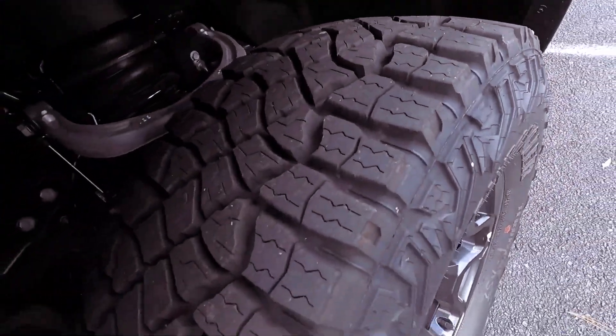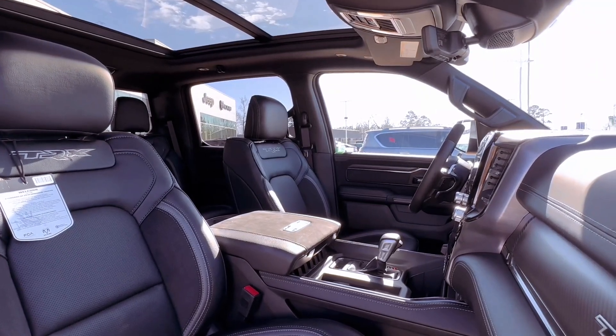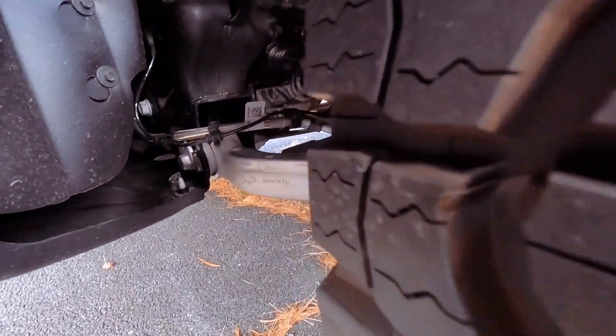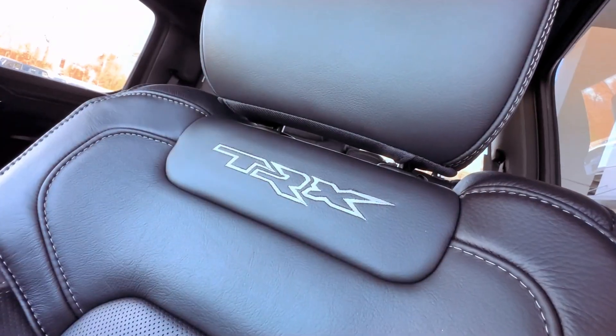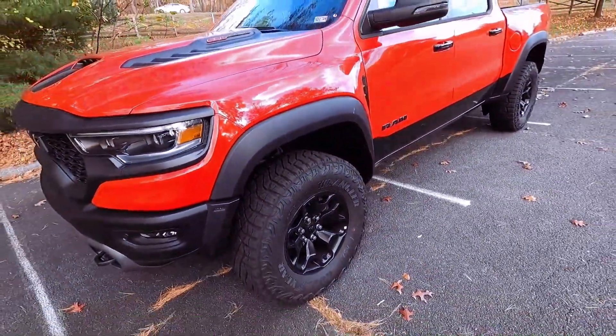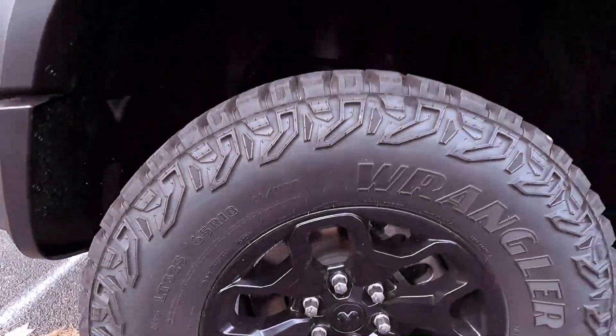Beneath the TRX's commanding exterior lies the heart of a supercharged 6.2-liter Hemi V8, famously known as the Hellcat engine, generating an impressive 702 horsepower and 650 pound-feet of torque. This powerhouse is harnessed by an 8-speed automatic transmission.